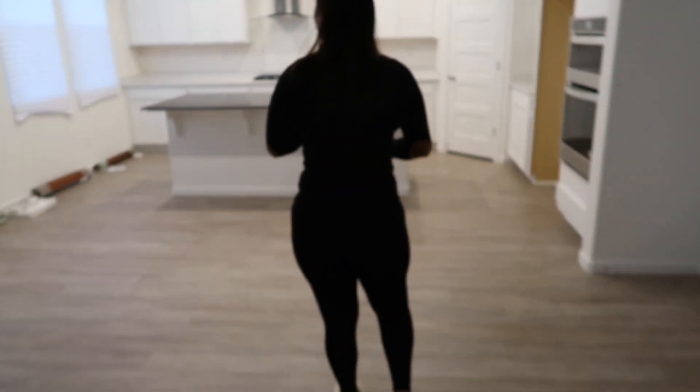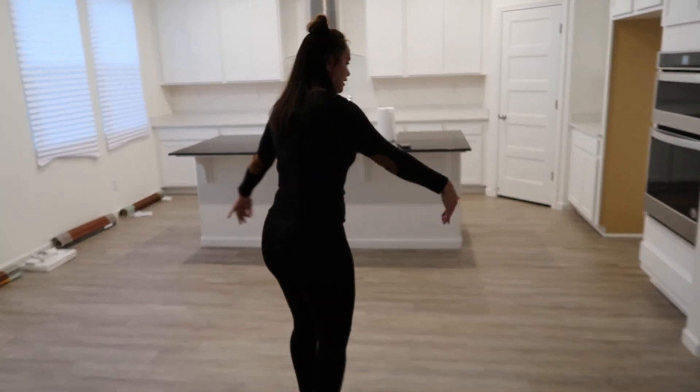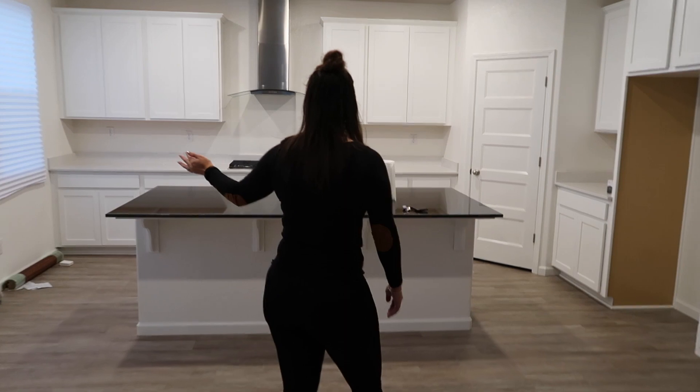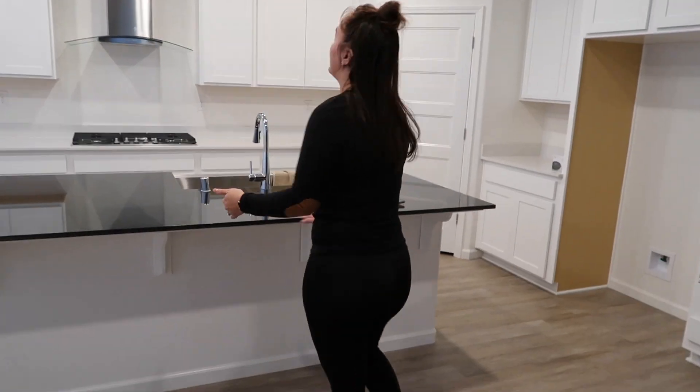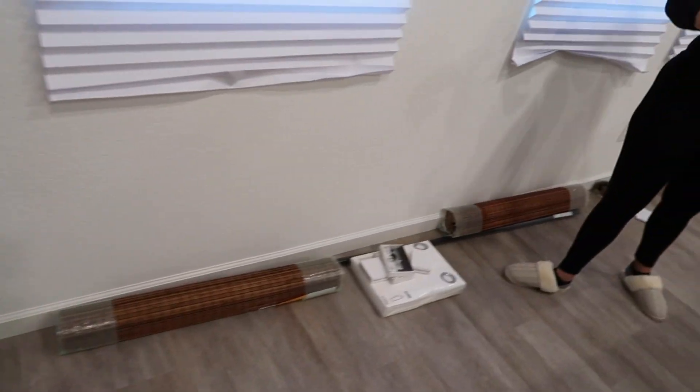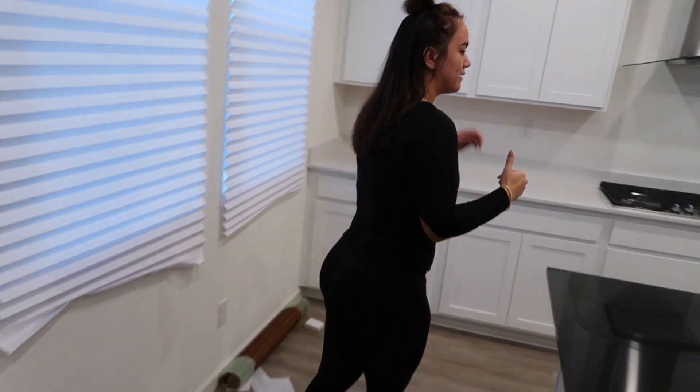Over here would be our dining space. We'll put our dining table here and change out this light for a nice fixture. We have our bar stools so we'll put those here, and we'll also change out these light fixtures for nice hanging lights. You can see all our paper curtains — we have all our blinds and curtains, we just gotta put them up. A little bit of a project.